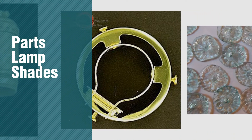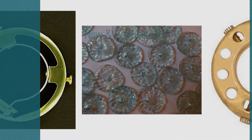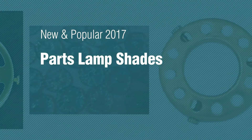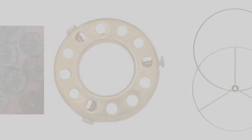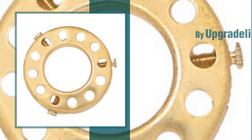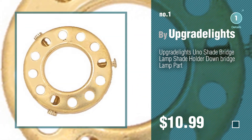If you're looking for parts lampshades, here's a collection you've got to see. New and popular 2017 parts lampshades. Number 1, most popular by Upgrade Lights. Watch this video and get inspired.